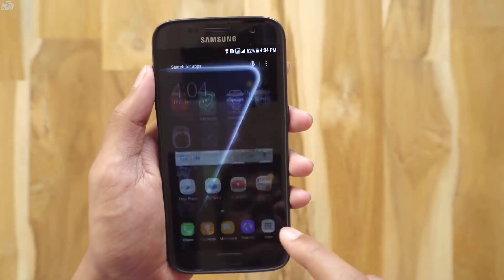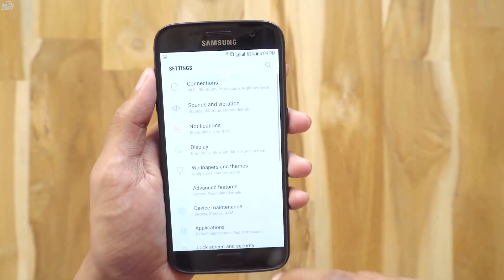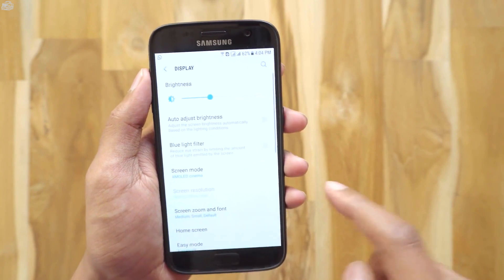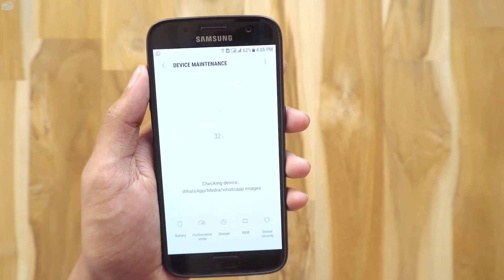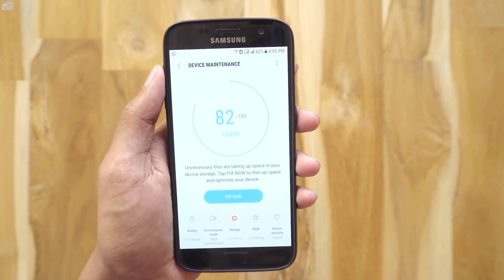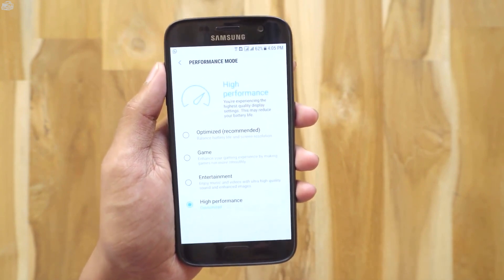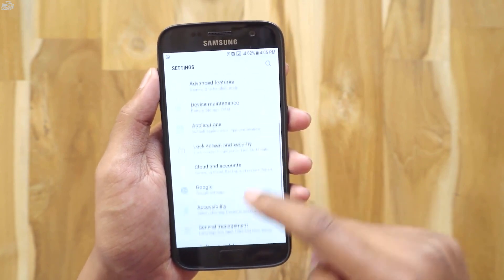Now let's check out the Settings. It looks the same as in beta 1, but one thing they've added are slide-in and slide-out animations throughout the apps — I really like that. This is the Device Management section, previously called Smart Manager, and it looks the same as in beta 1. In the performance modes, the only change is they've renamed the Normal mode to Optimized; the rest is the same.